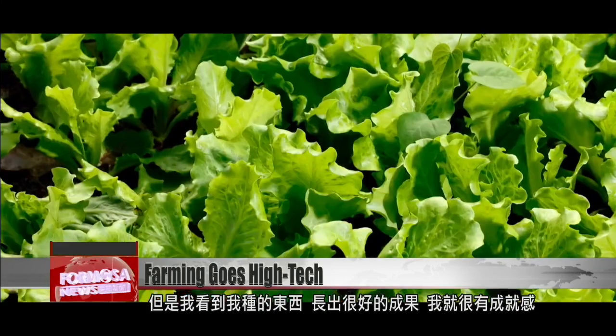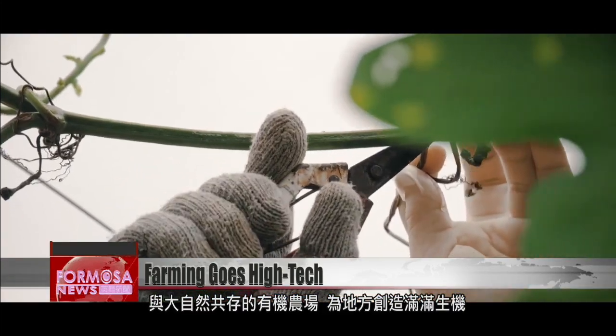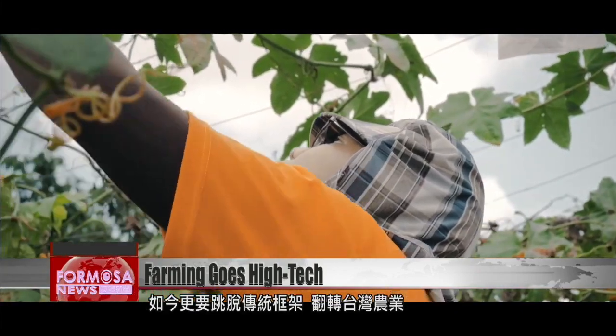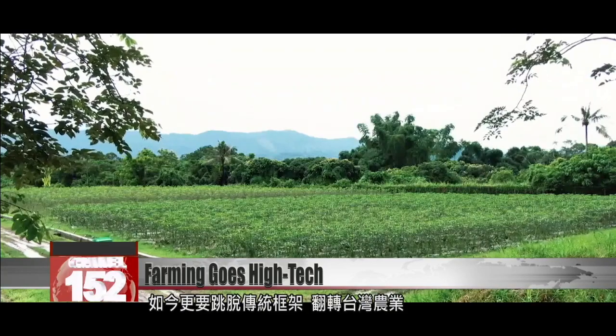In this line of work, you need to be out in the sun, and you sweat quite a lot. Compared with other types of work, it is really quite tiring. However, when I see the crops I planted growing well, I really have a sense of success. Organic farming is at the mercy of nature. To eke out a living from the land, farmers must break out of the mold of traditional farming and turn Taiwan's agricultural industry on its head.